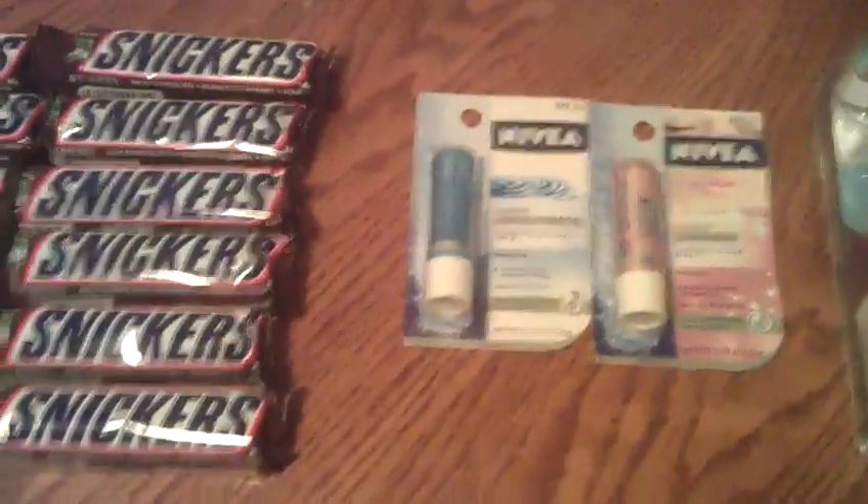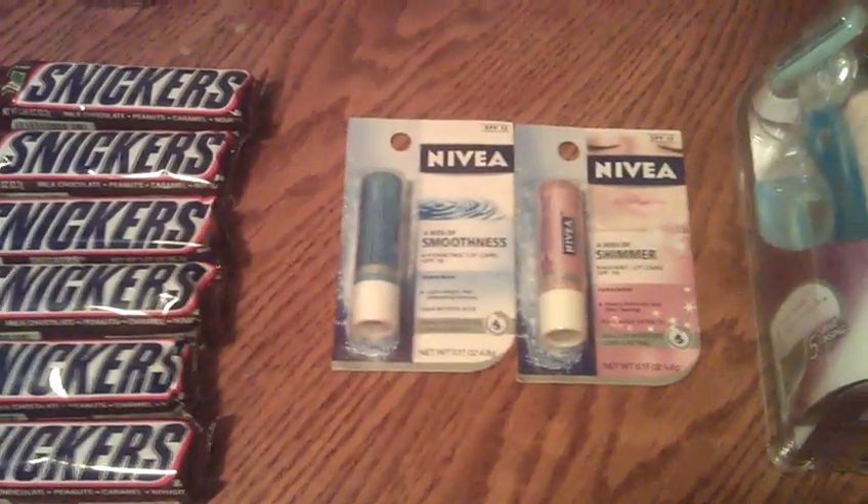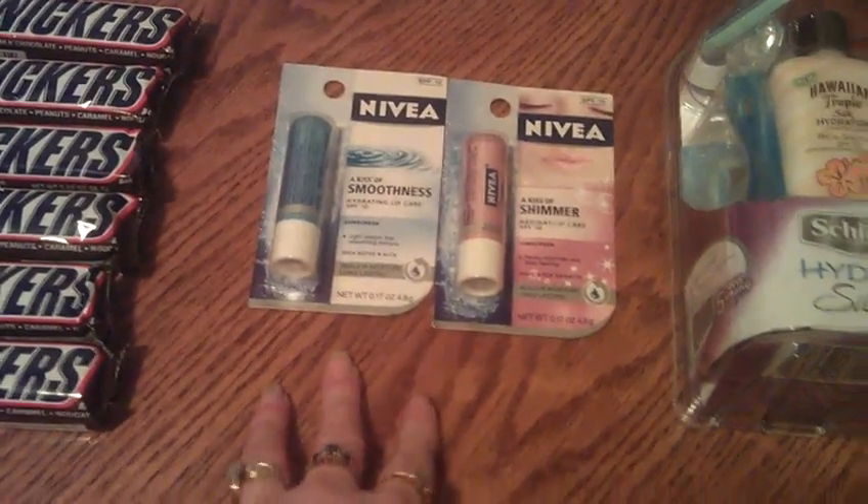Two of the Nivea — they're two for $3. I had a $3 off two manufacturer coupon, making those free. And these do count towards the anniversary promotion.